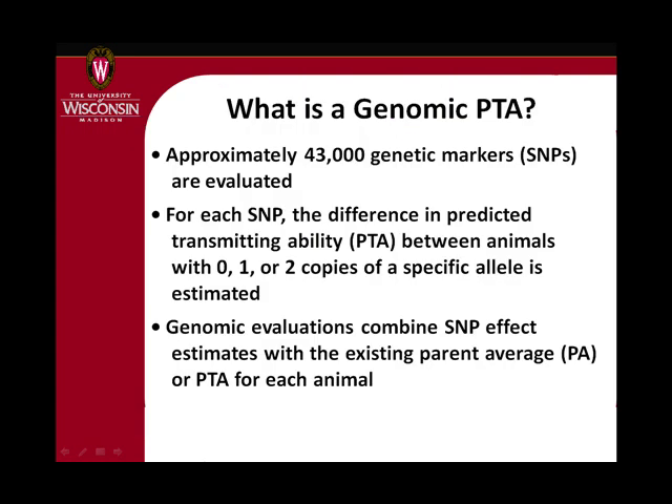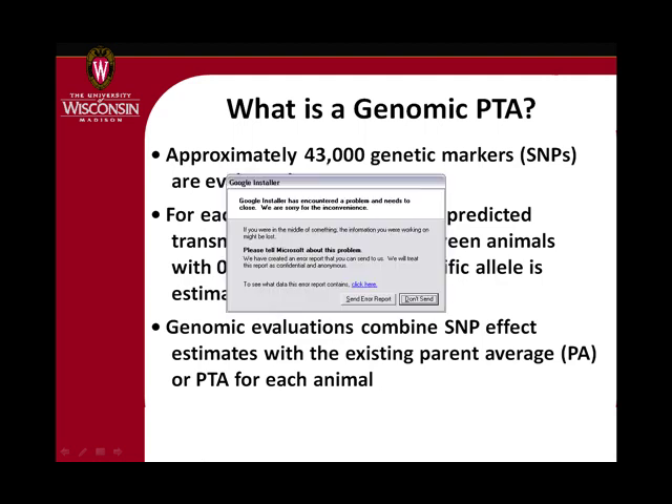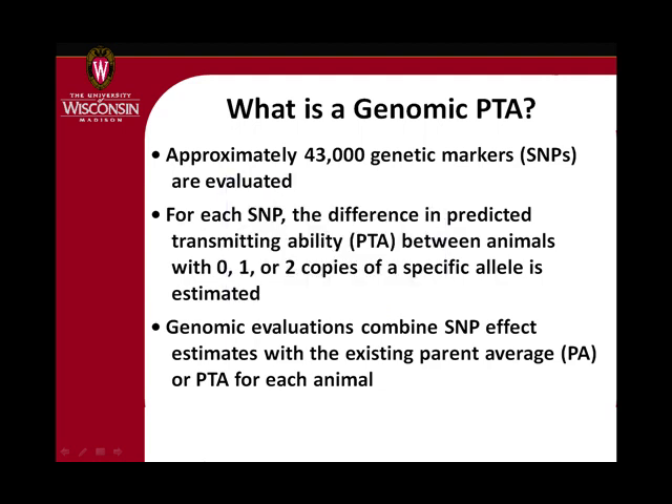Since January of this year — just 13 months after the bead chip became available — this became the official genetic evaluation. You count how many copies of each marker each animal has, you have an estimate of the effect of each marker, and you add those up to get the genomic PTA. You also blend back in the parent average, because you have millions of animals that aren't genotyped. You combine the performance PTAs or parent average information with markers to get the overall genomic breeding value.